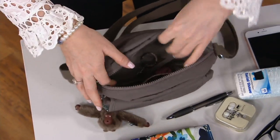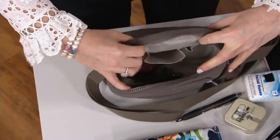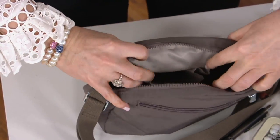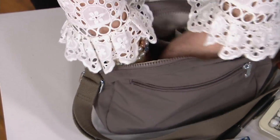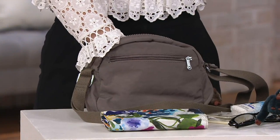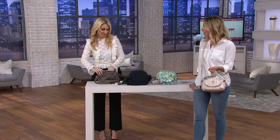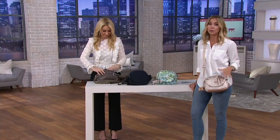Let me show you these interior pockets — here's a pocket for tissues, and here's your trusted pen pocket so you always know where it is. Everything has its place and everything's within reach, especially those keys when you're walking to the car in the parking lot and it's dark at night. You don't want to be fumbling around — just put your hand in, grab the key fob, and you're ready to go.